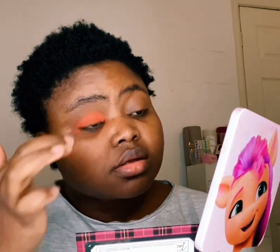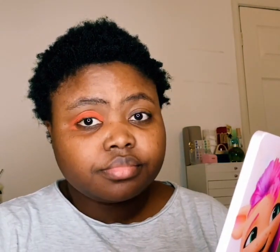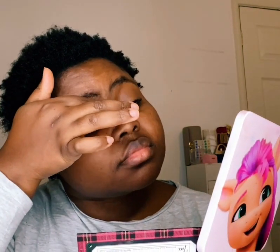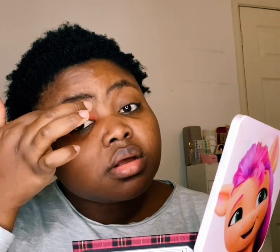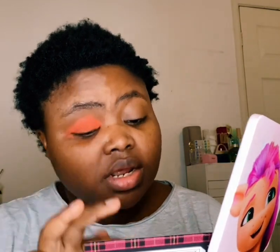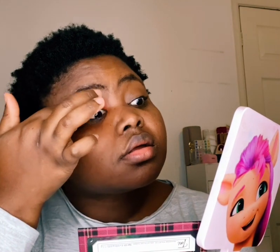I feel like this color is very pigmented even though I've used my fingers. I always wonder why I use my fingers, but I just like using my fingers. When I apply my makeup by hand it's like, wow, that color is so good — look at that, it's very very pigmented.